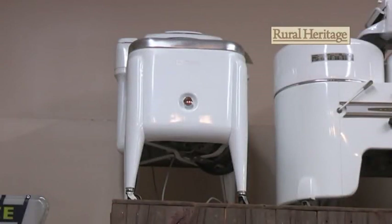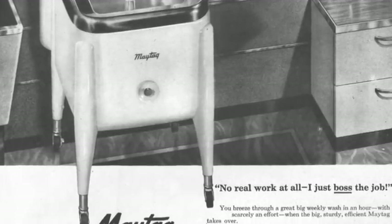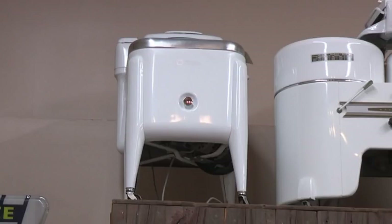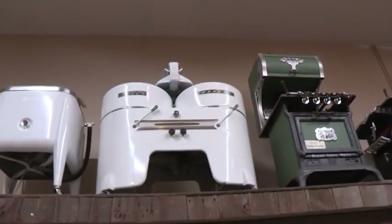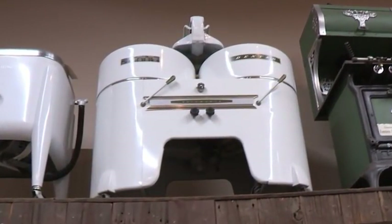The first one is a brand new Maytag — one of the very last Maytag wringer washers they made. Never been used. And the second one is a brand new Dexter double tub. Never been used either. We kept the last one we had — same thing with the Maytag, we kept the last one we had.